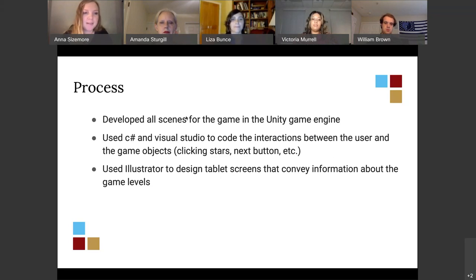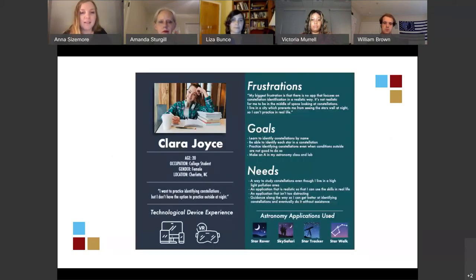I developed all the scenes for the game in Unity Game Engine. I used C# and Visual Studio Code Editor to code the interactions between users and game objects, such as clicking a star or the next button. I used Illustrator to design tablet screens that give information about game levels — things like what level you're on and what you need to do to get to the next level. My first step was to identify my audience by building a persona.